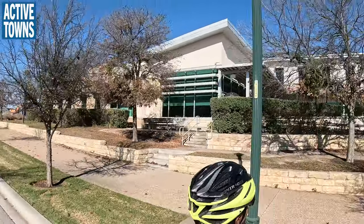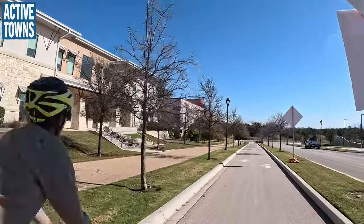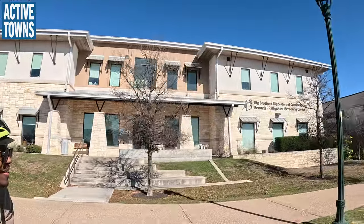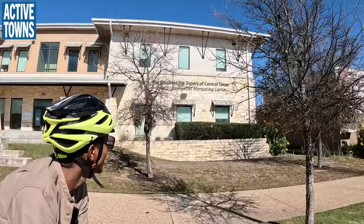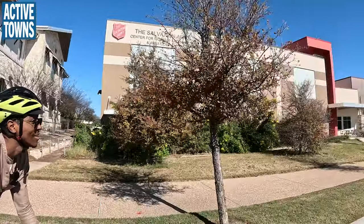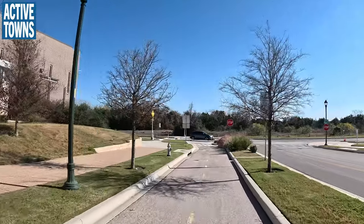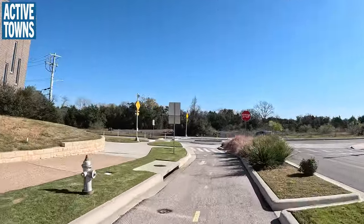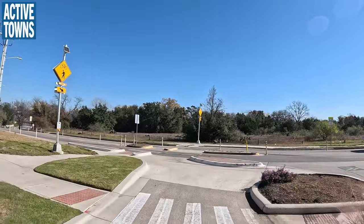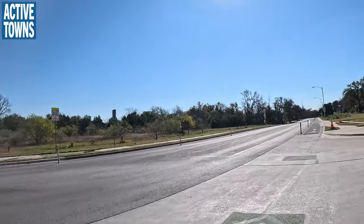There is a school here — it's called the Rise School. Big Brothers and Big Sisters is right here, and the Salvation Army has a location here as well. Some nice stuff right here. And then we've got our protected intersection and then a separated bikeway.